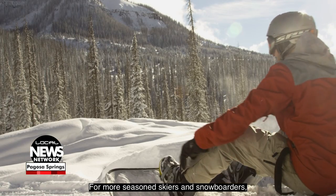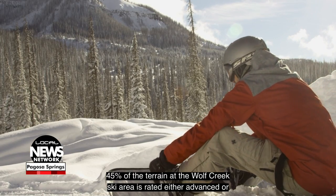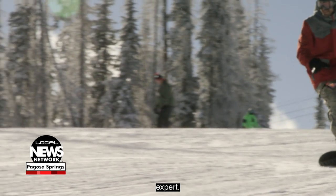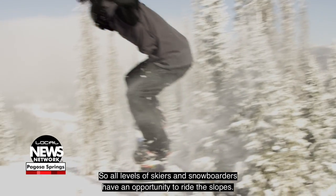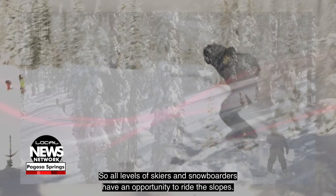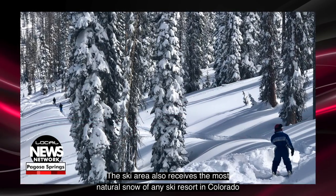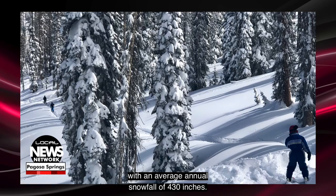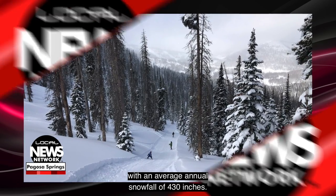For more seasoned skiers and snowboarders, 45% of the terrain at the Wolf Creek Ski Area is rated either advanced or expert, so all levels of skiers and snowboarders have an opportunity to ride the slopes. The ski area also receives the most natural snow of any ski resort in Colorado, with an average annual snowfall of 430 inches.